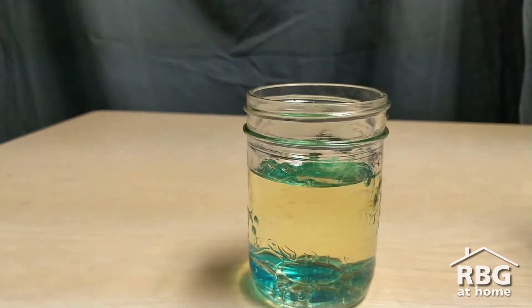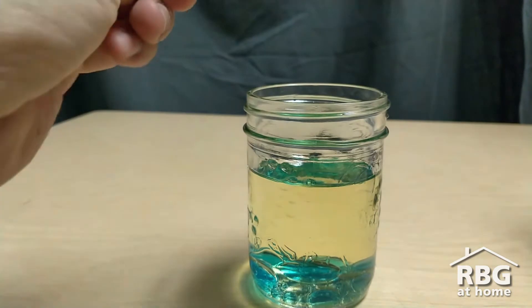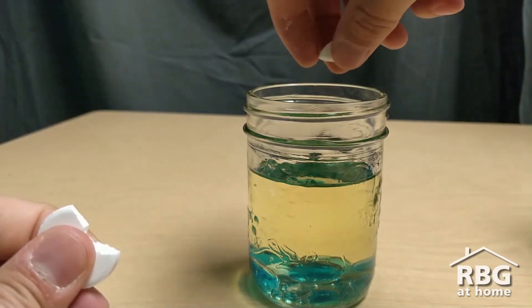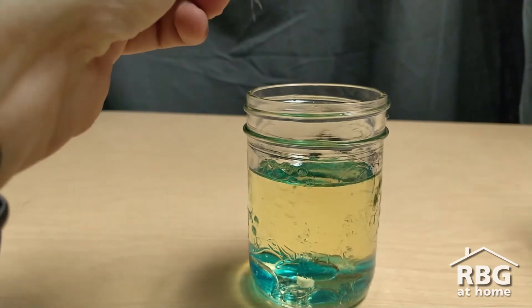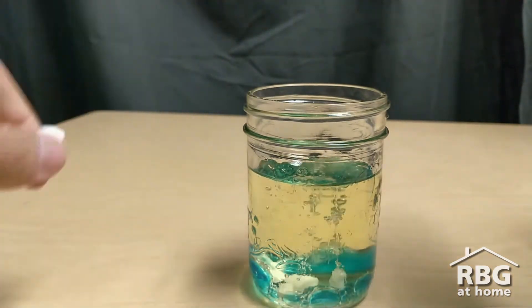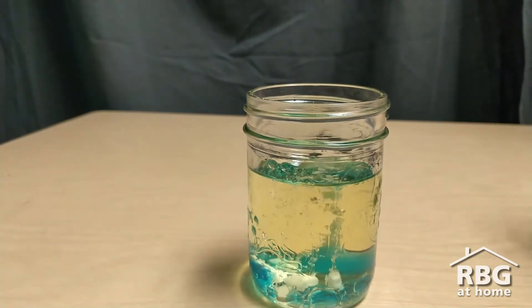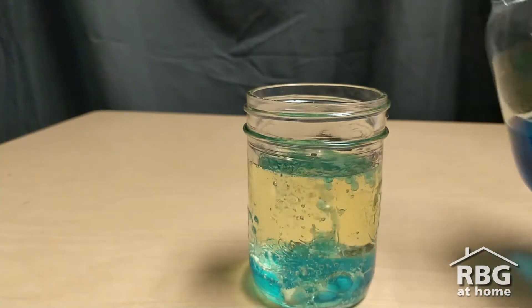Then what you're going to do is take some small pieces of your antacid tablet — so you might need to break it up — and drop those down on the inside of your jar. You might need to add a bit more water depending on how it looks.